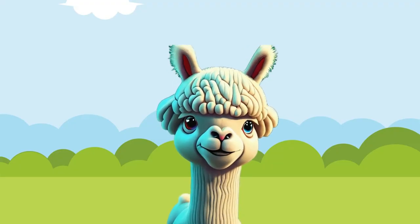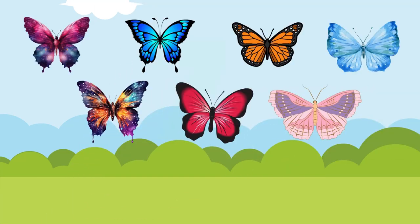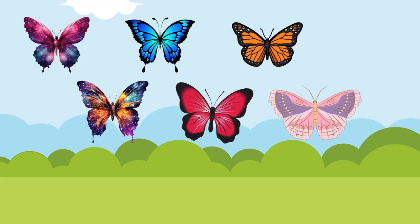Lucky number 7 is next! Ready to shout it out? 7! And once again! 7! How many butterflies can you see? 1! 2! 3! 4! 5! 6! And 7! Great job!